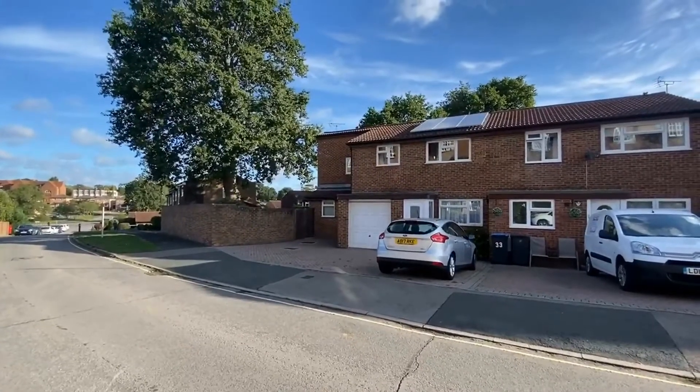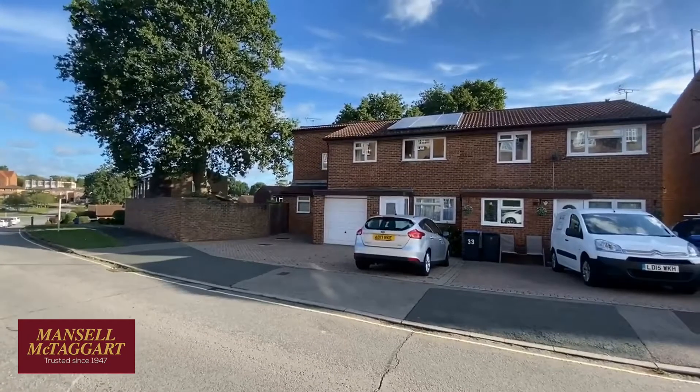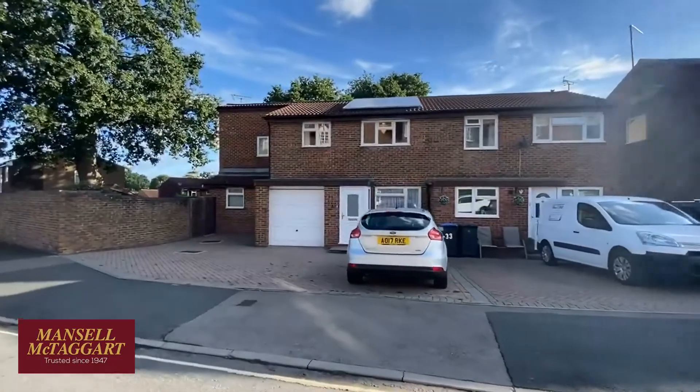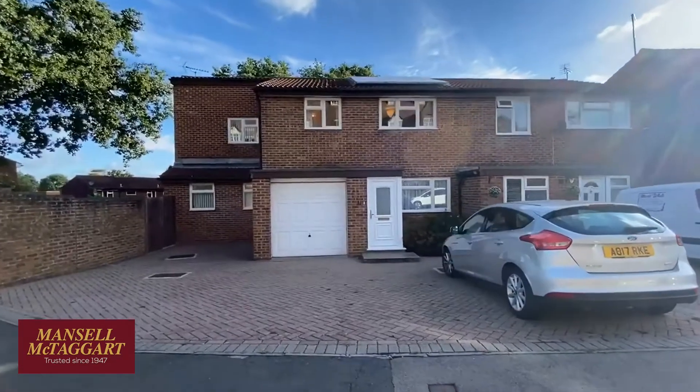Good morning. We're here in Syresham Gardens, which is part of the Priory area of Haywards Heath, and we're here to see number 31, which is this extended semi. You can see it's got solar panels on the roof, which are owned by the owner as opposed to leasehold. They produce an income of around £600 a year.